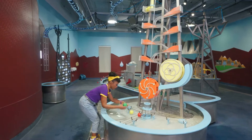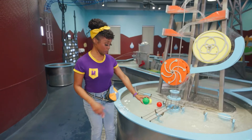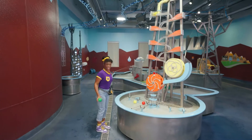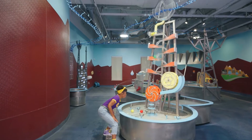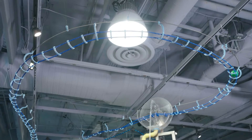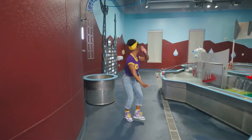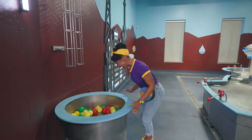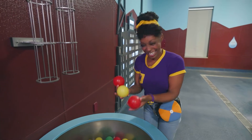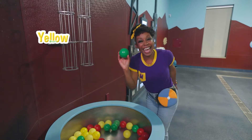And look, some balls! I wonder what'll happen if we put the ball in here. Let's try it. Whoa! Check it out! The green ball is moving on the ramp! Let's see where it goes! Wow! It's a ball pit! There are so many colorful balls in here — red, and yellow, and green too!